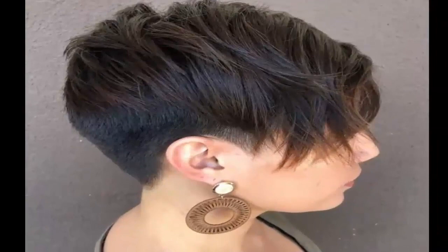19. Cute Pixie With Undercut — In case low maintenance is your thing, you'll love a pixie with long bangs and an undercut.